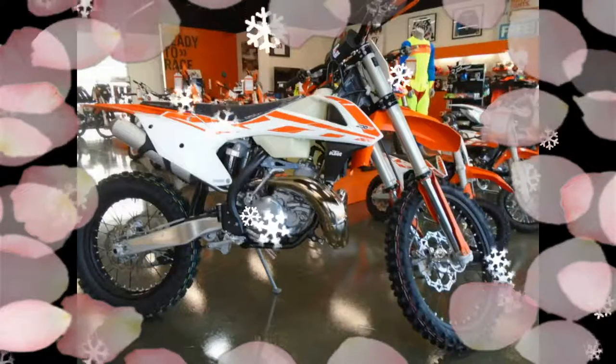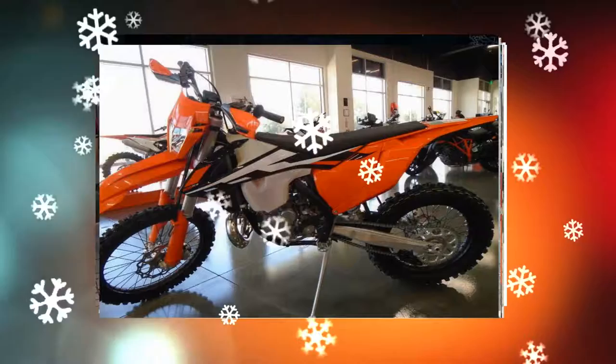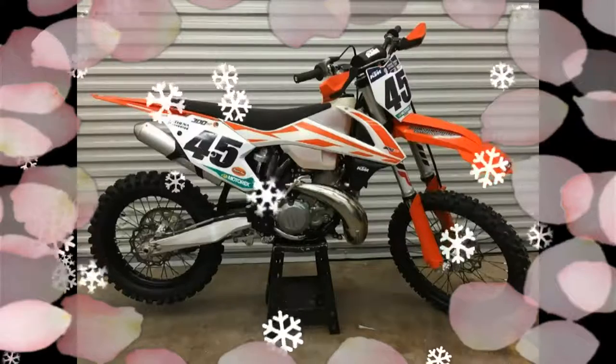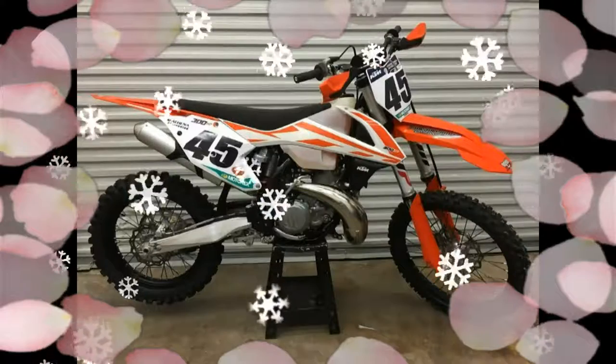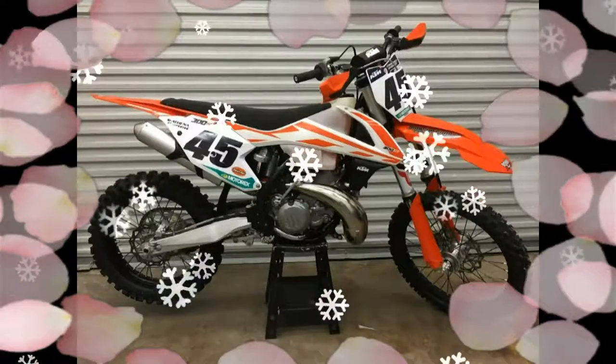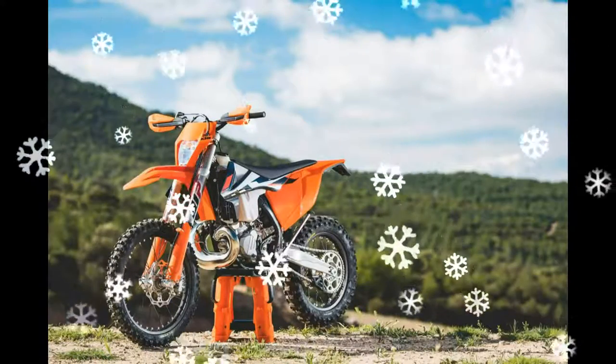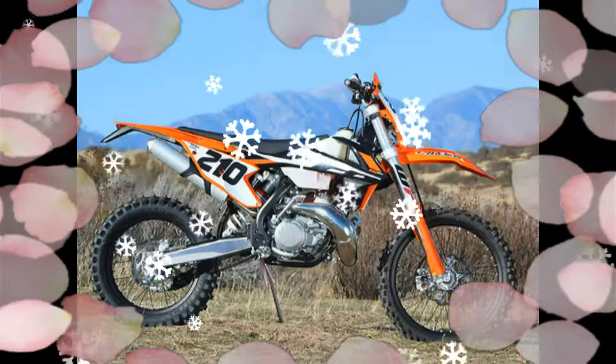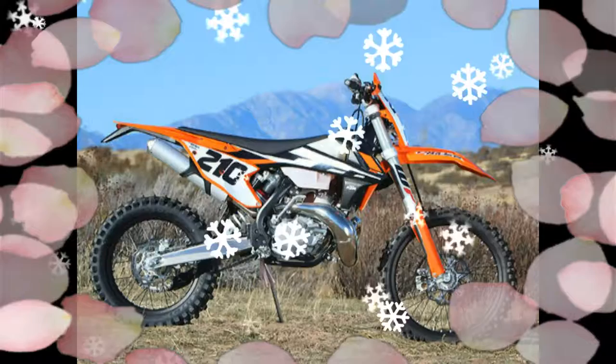So why the 300 XCW? First off, because they work — and work amazingly. If you are a woods rider who likes technical off-road riding, the 300 is almost cheating. The 300 is light and light-feeling on tight trails compared to some four-strokes.